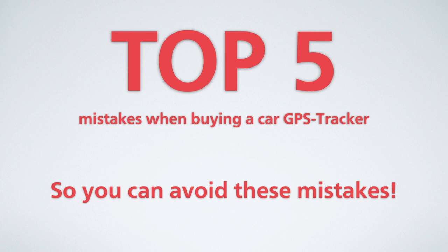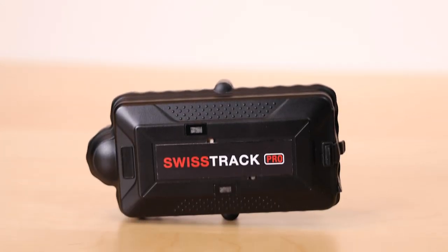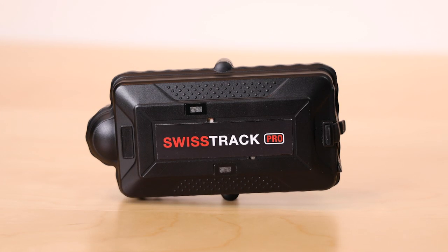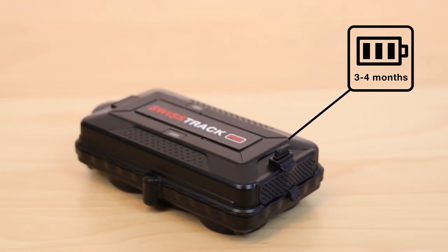However, nowadays there is a car GPS tracker on the market that eliminates all these errors and problems: the SwissTrack Pro Car GPS tracker. The SwissTrack Pro offers a battery life of up to four months with one battery charge.